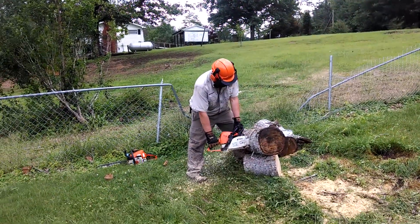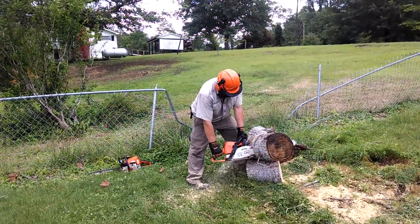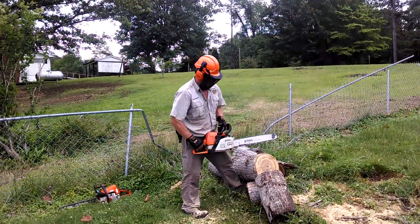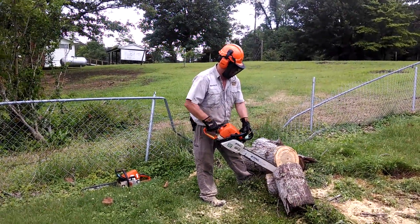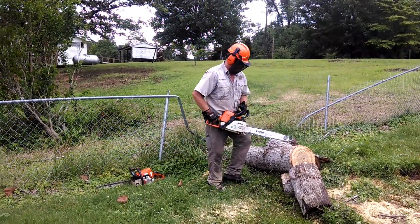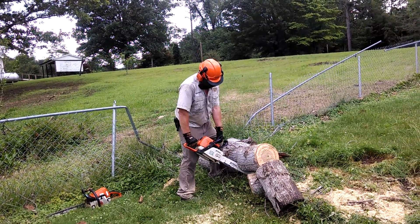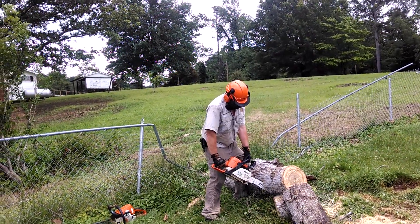We have Doug from Sleasville, Tennessee up here helping us test some trees for a disabled Army veteran. Here's some of the stuff that we did. Most of it was already laying on the ground — we either had to cut it up to move it or just move it.